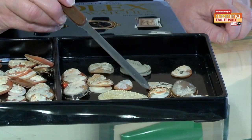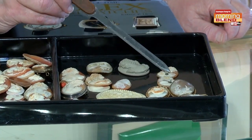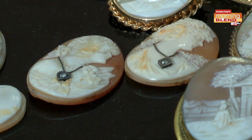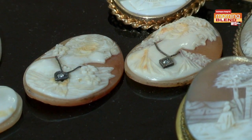You also look for these so-called Habib cameos — cameos that have genuine diamond necklaces. Again, without the frame, these are probably worth in the $25 to $75 range, and you can make a new frame for them if you'd like.